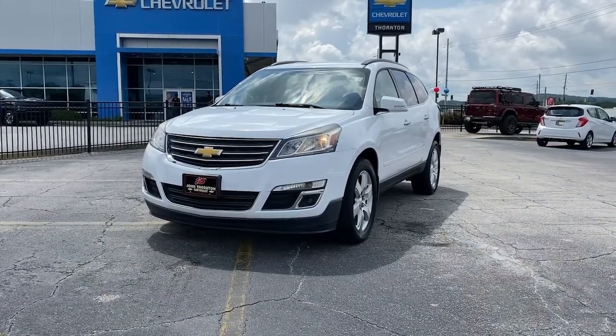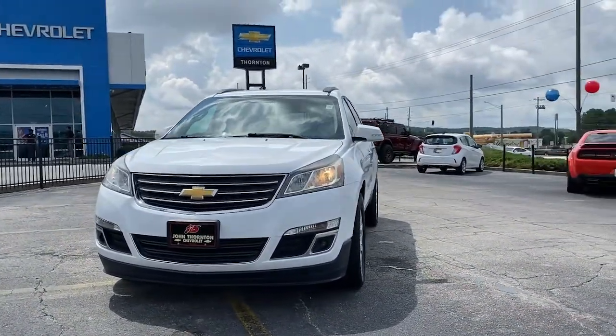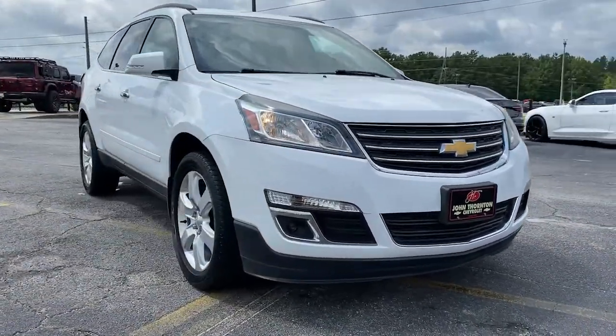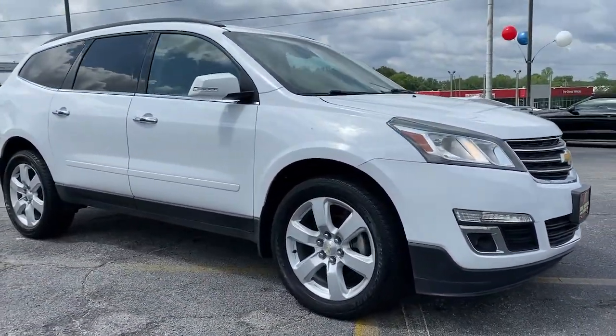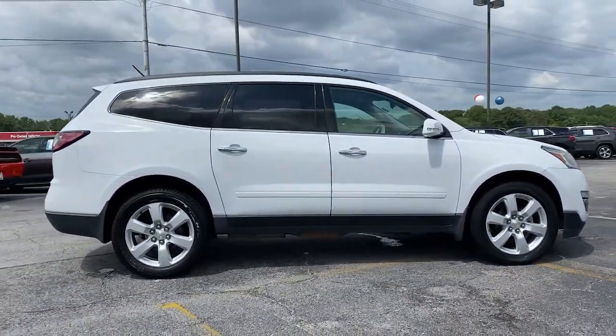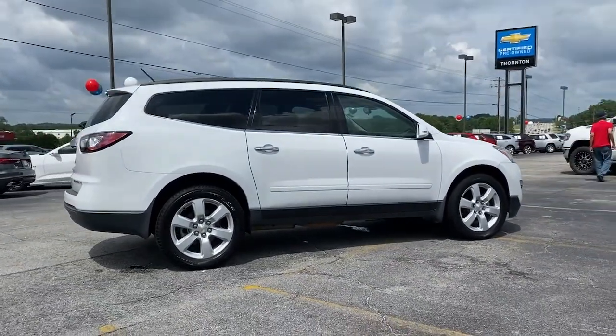Get acquainted with the 2022 Chevrolet Tahoe. The Tahoe is the full-size SUV that ticks all the boxes: safe, stylish, comfortable, loaded with technology, powerful, and ready to handle any challenge. It inspires confidence at every turn.